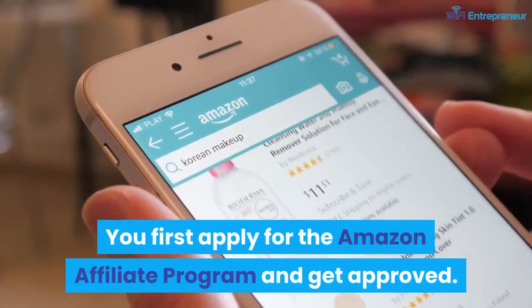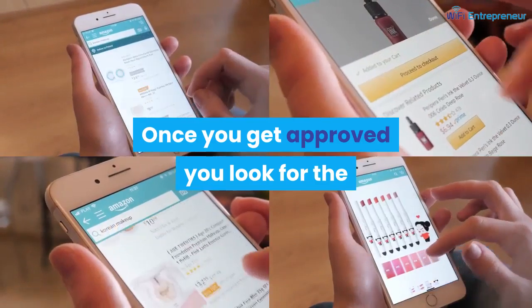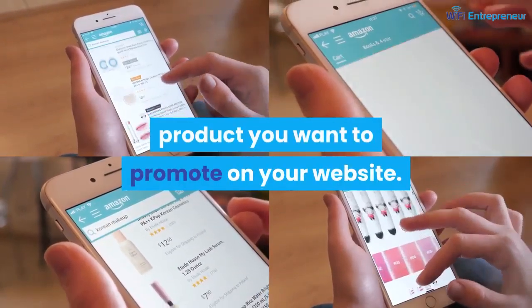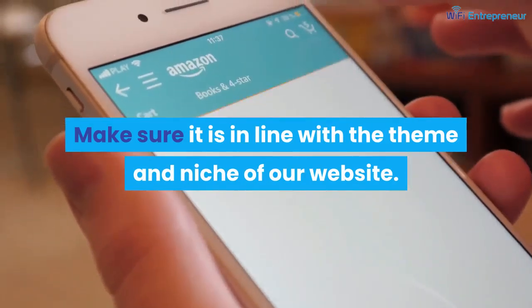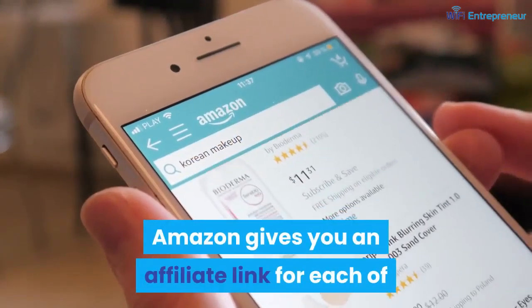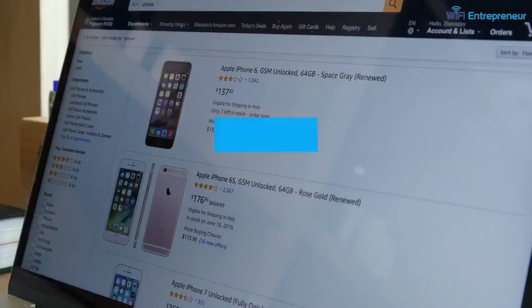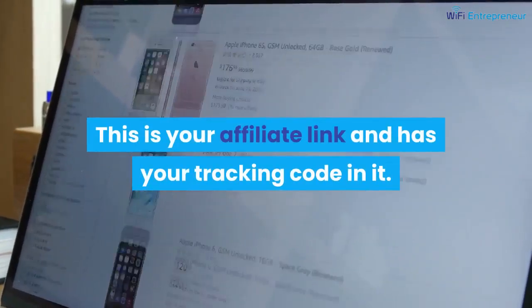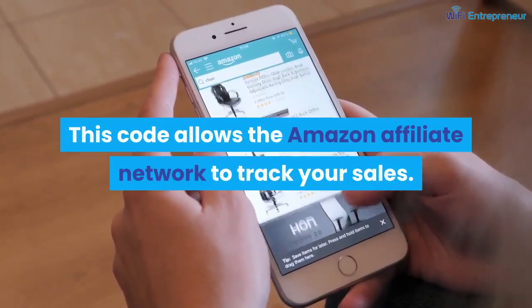You first apply for the Amazon Affiliate Program and get approved. Once you get approved, you look for the product you want to promote on your website. Make sure it is in line with the theme and niche of your website. Amazon gives you an affiliate link for each product you want to link, and this link has your tracking code in it, which allows the Amazon Affiliate Network to track your sales.